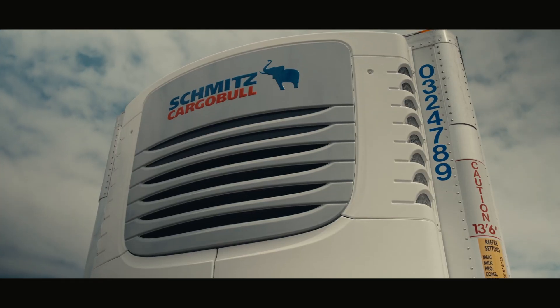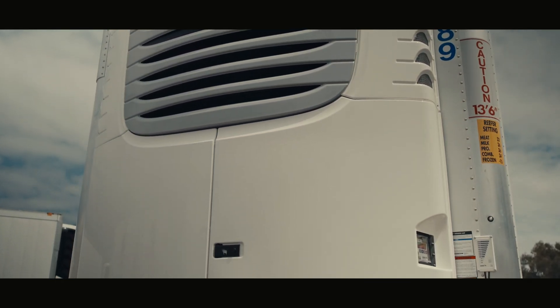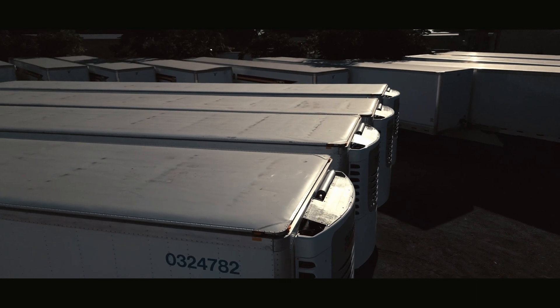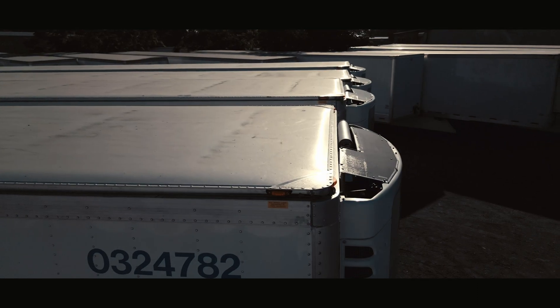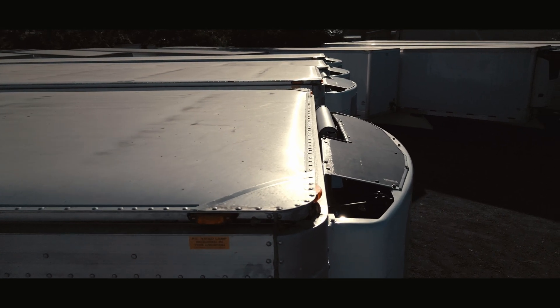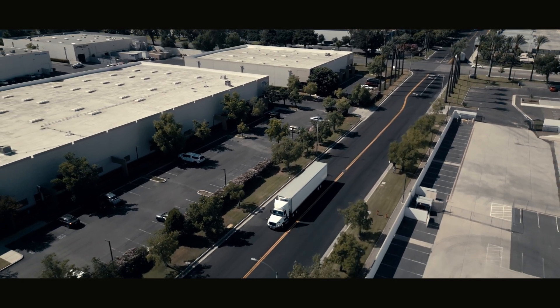With CargoBull, dead batteries and non-responsive telematics will no longer be any concern. Our industry-first standard integrated solar panel ensures the telematics are in continuous communication. The high-output panel is located below the roofline to protect it from impact damage and is on a specially designed tilt mount that resists snow and ice.